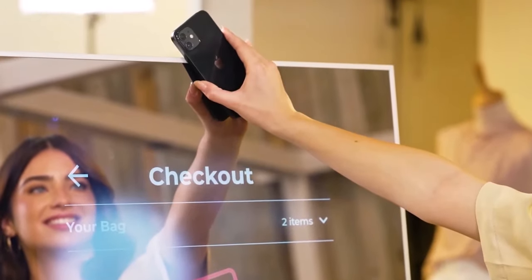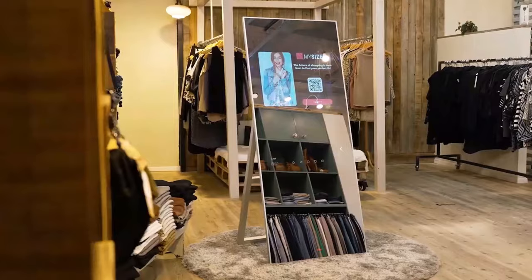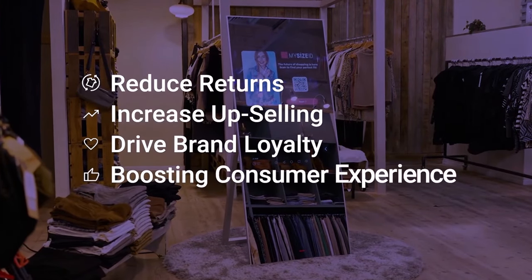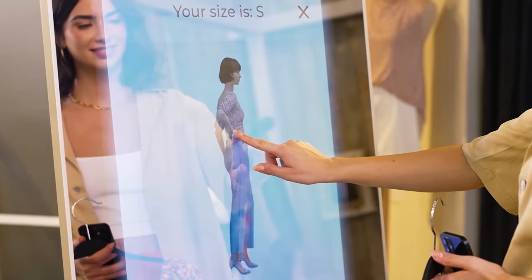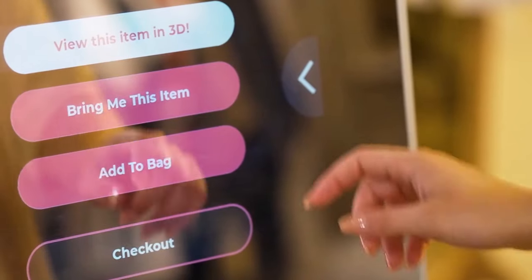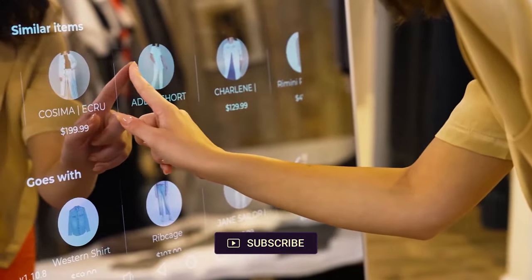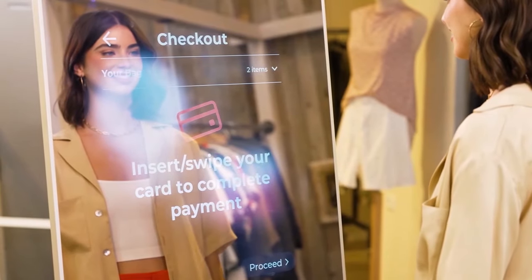No more endless trips to the changing room or struggling with zippers and buttons. This smart mirror goes beyond just showing you how clothes might look — it provides personalized size fit checks, ensuring you find the perfect fit every time. It can even display upselling recommendations, helping you complete your look with accessories or complementary pieces. By inputting your MySizeID, you can see what's in stock and have items brought to you by a sales concierge. It's like having a personal shopper at your fingertips.